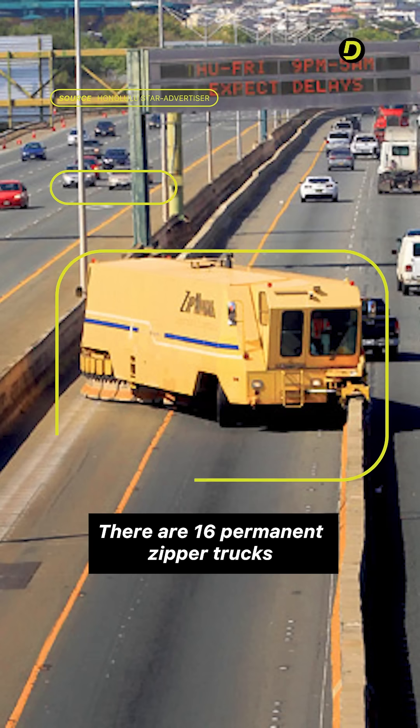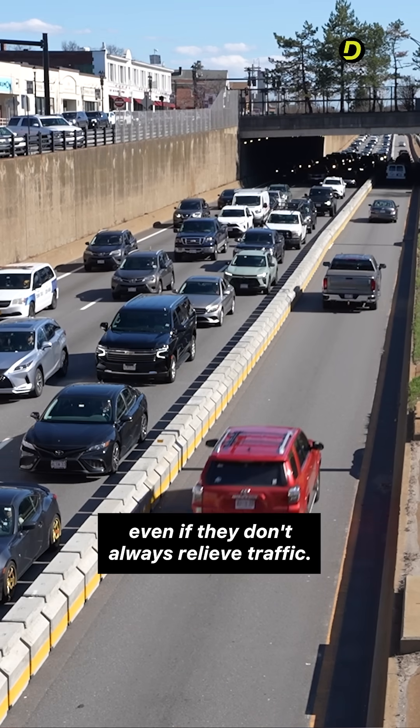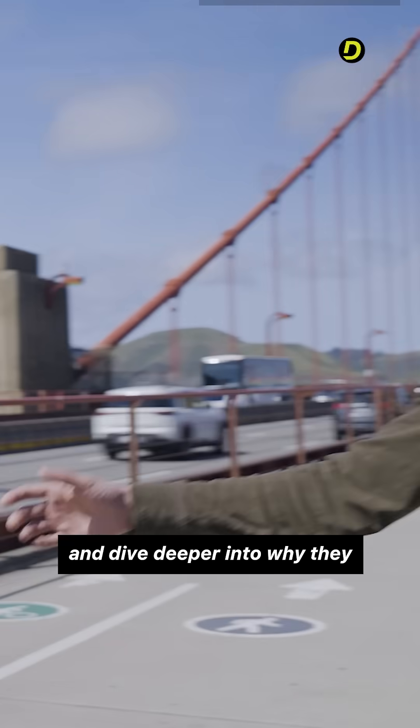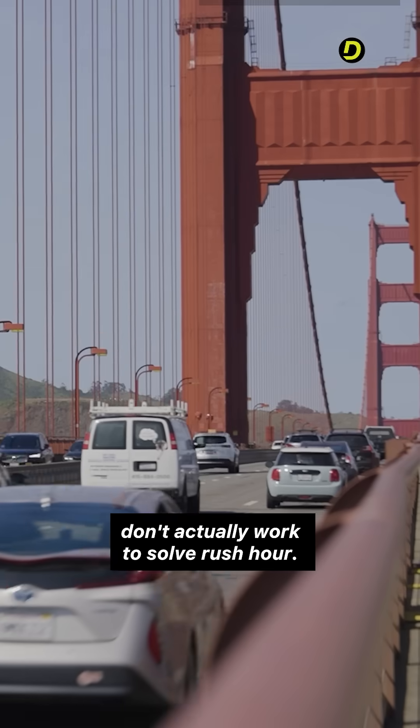There are 16 permanent zipper trucks on highways around the world, making rush hour a lot safer for drivers, even if they don't always relieve traffic. Check out Business Explains the World on YouTube, where I see these trucks in action and dive deeper into why they and other infrastructure solutions don't actually work to solve rush hour.